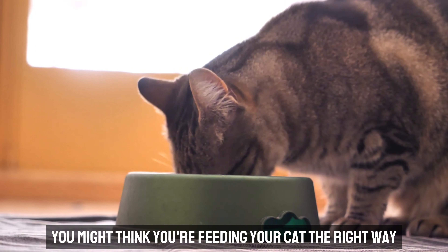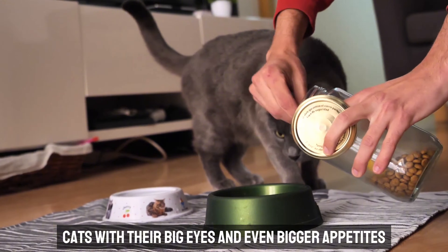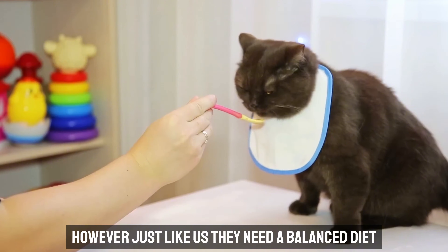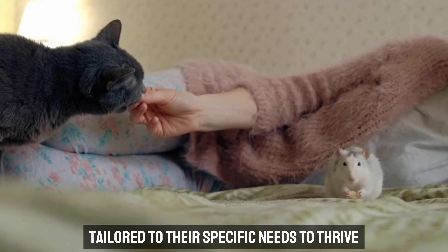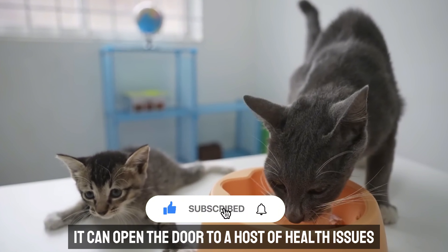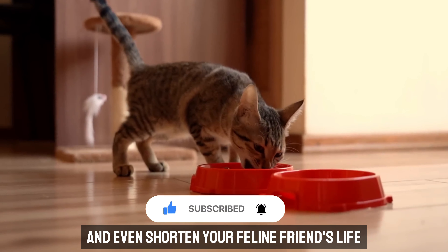You might think you're feeding your cat the right way, but are you really? Cats, with their big eyes and even bigger appetites, can easily charm their way into extra treats and bigger portions. However, just like us, they need a balanced diet tailored to their specific needs to thrive. Overfeeding doesn't just lead to a chubby kitty — it can open the door to a host of health issues, from obesity to diabetes, and even shorten your feline friend's life.